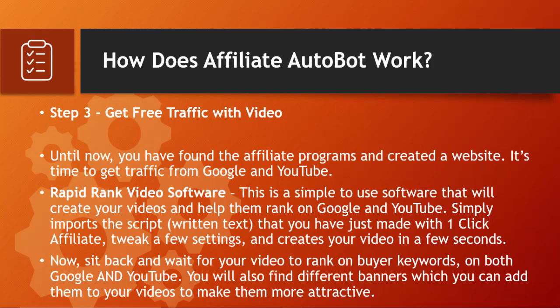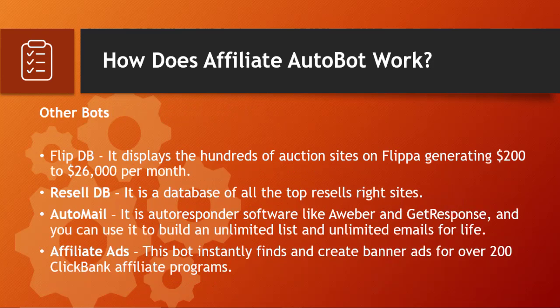This is the simple affiliate marketing concept this system uses, and they have automated most of the tasks. Apart from this, there are other bots: FlipDB displays hundreds of auction sites on Flippa generating $200 to $26,000 per month. ResellDB is a database of all the top resell rights sites. Auto Mailer is an autoresponder software like AWeber and GetResponse, letting you build unlimited lists and send unlimited emails for life. Affiliate Ads instantly finds and creates banner ads for over 200 ClickBank affiliate programs.